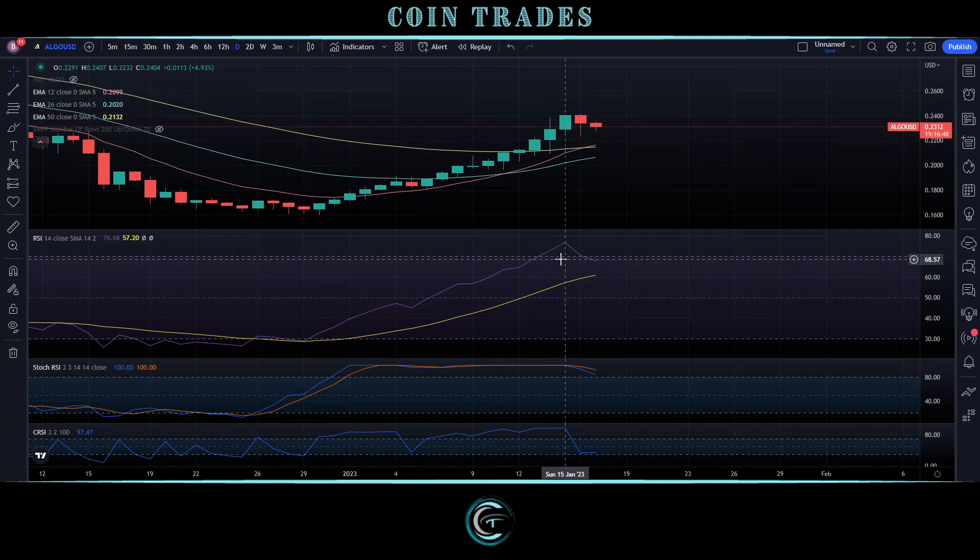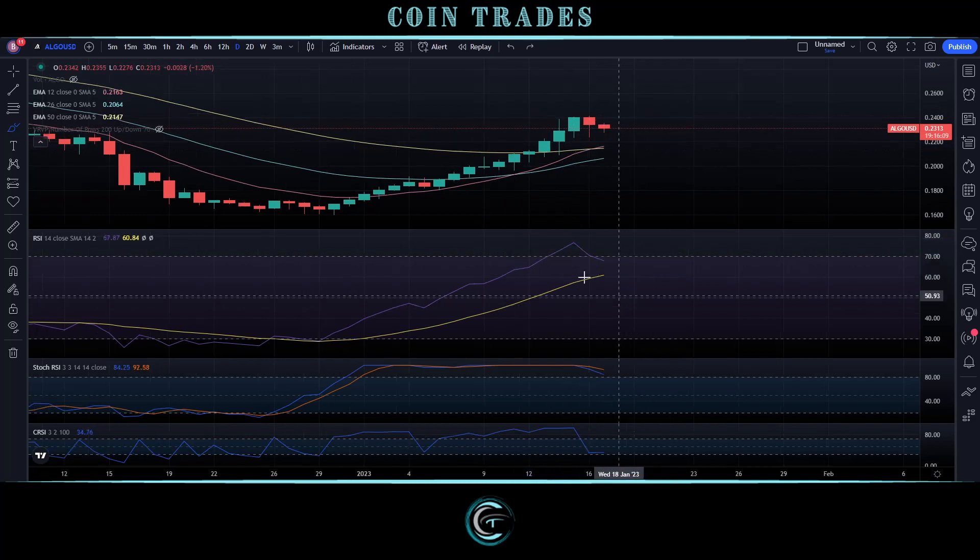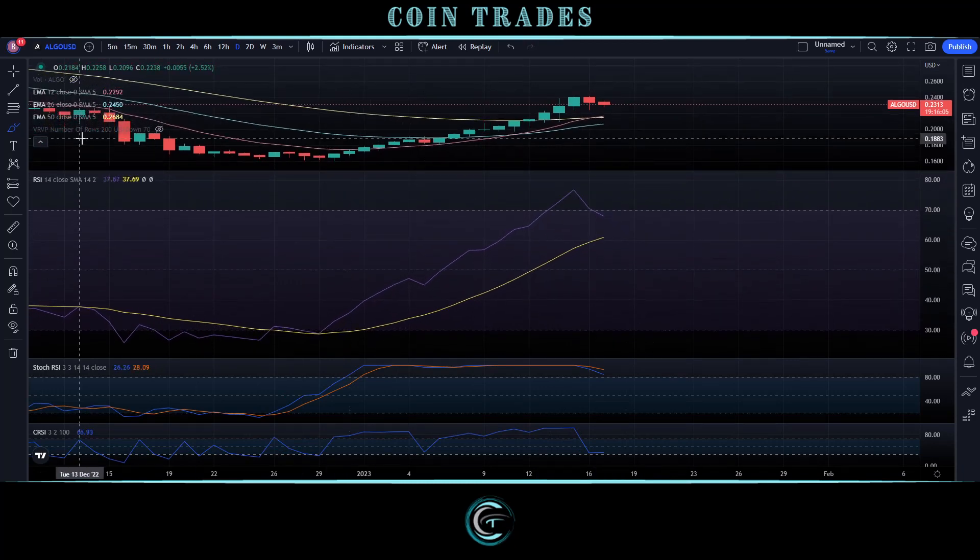Looking at the RSI first — we have topped out at 76.68, and on the current daily we are at 67.69, basically barely low enough to get within the normal trading ranges down below that 70 line. One thing to look out for on the EMA is that the yellow line is the moving average for the RSI, and typically when we get a bearish cross on the RSI and EMA, that signals a pretty substantial price correction.